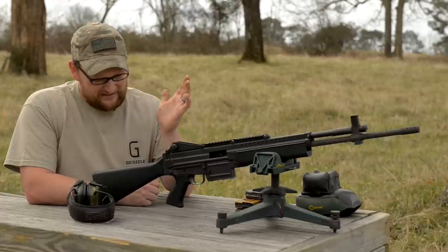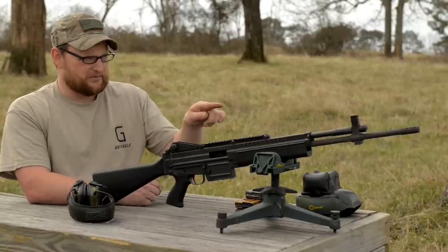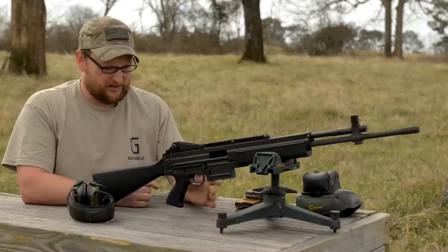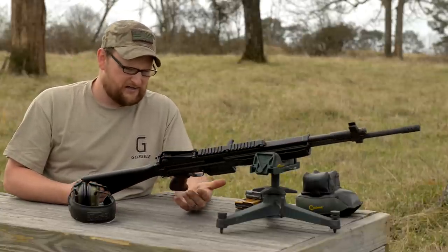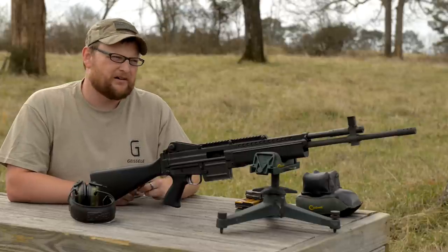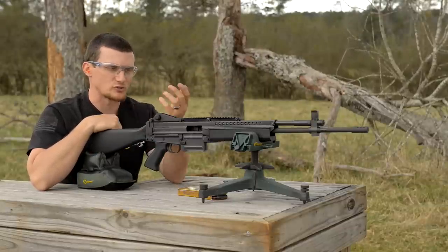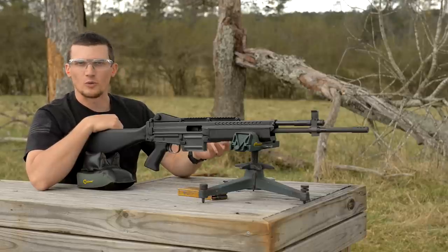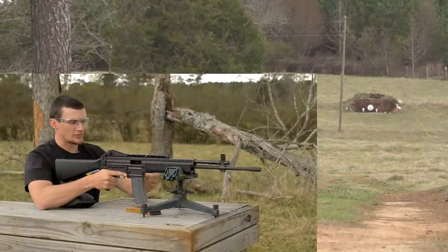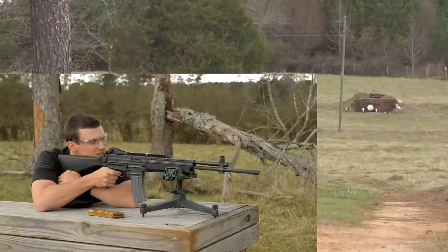Now guys, we're going to back off to 440 yards and Chad and I are going to have a go at it. This 5.56 carries out there pretty well, but it sounds kind of like a little mouse fart when it gets all the way out to 440 and dings that gong — you really got to listen for it. We've got about 28 rounds in here — metal mags. Let's see what we can do. It should steam on out there pretty well.